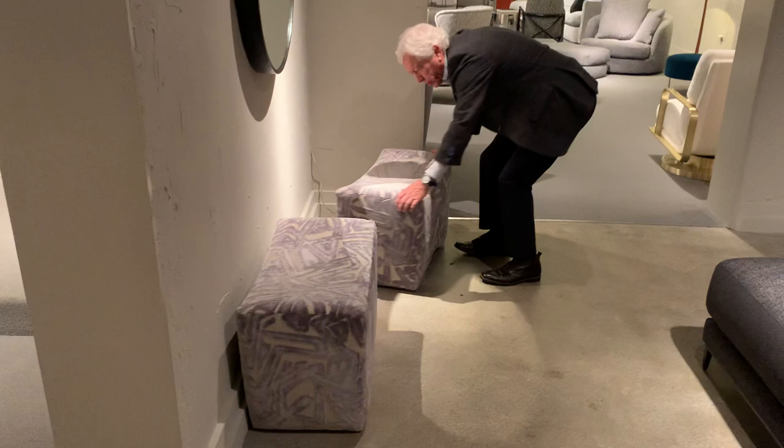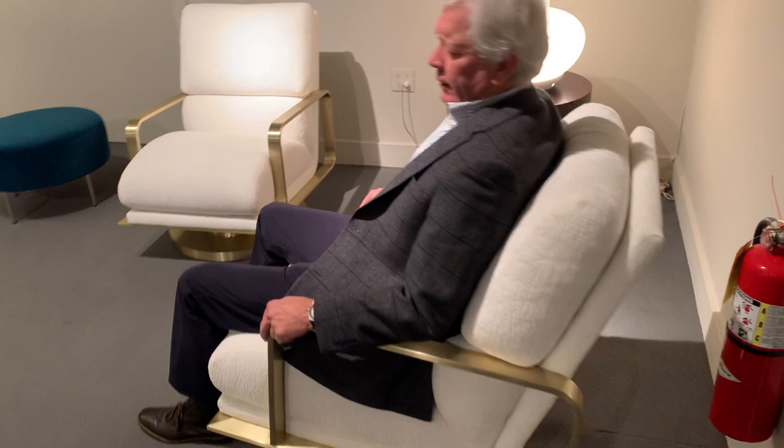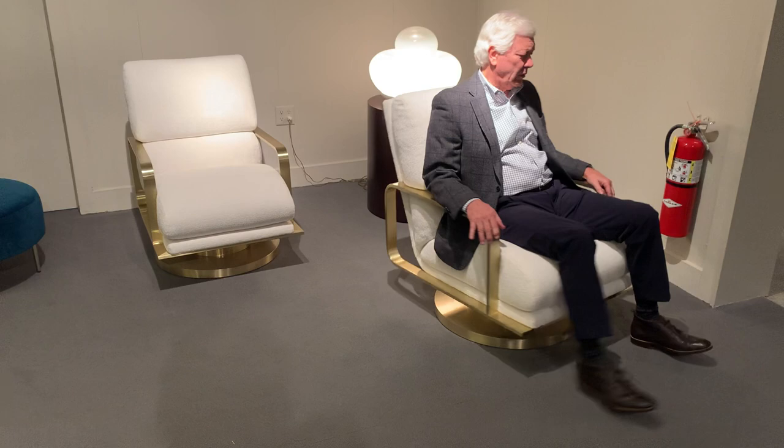The Mercury chair — 1980, Milo Baughman — a swivel rocking chair. You'll see it in this satin brass finish. It's also available in dark bronze and polished stainless steel. Keep in mind as we're talking about any frame or leg or other components in polished stainless steel, you have the option to also finish that with black, white, or gray powder coat.